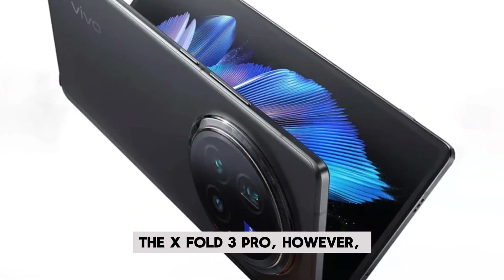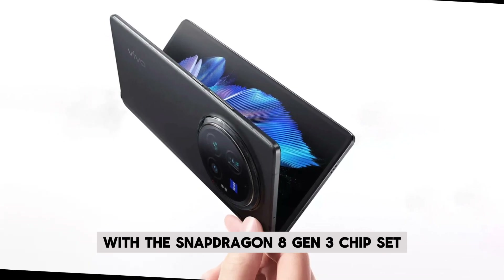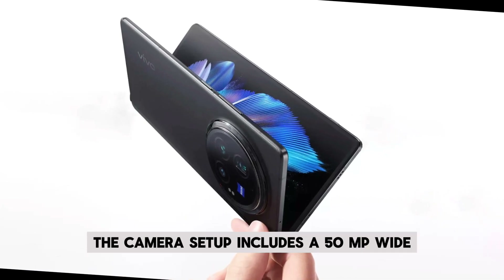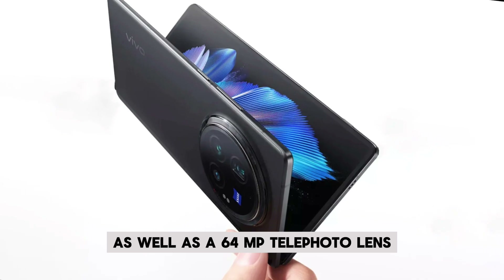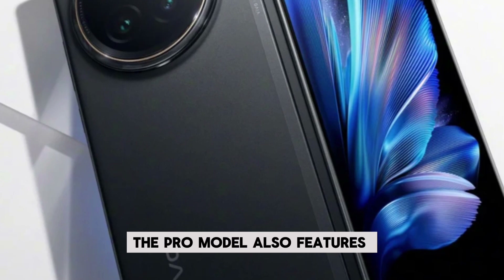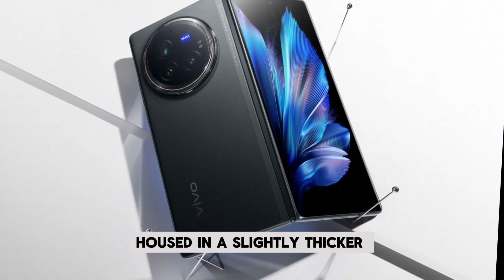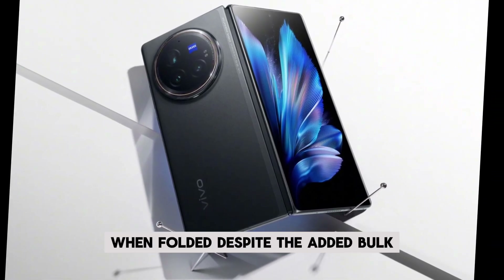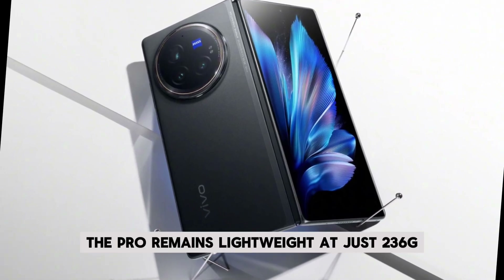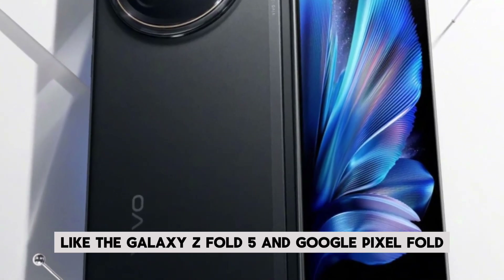The X Fold3 Pro, however, takes things a step further with the Snapdragon 8 Gen 3 chipset and a special imaging chip from Vivo. The camera setup includes a 50MP wide and ultra-wide camera, as well as a 64MP telephoto lens capable of 3x zoom. The Pro model also features a larger 5,700mAh battery, housed in a slightly thicker 11.2mm body when folded. Despite the added bulk, the Pro remains lightweight at just 236 grams, out-shining competitors like the Galaxy Z Fold5 and Google Pixel Fold.